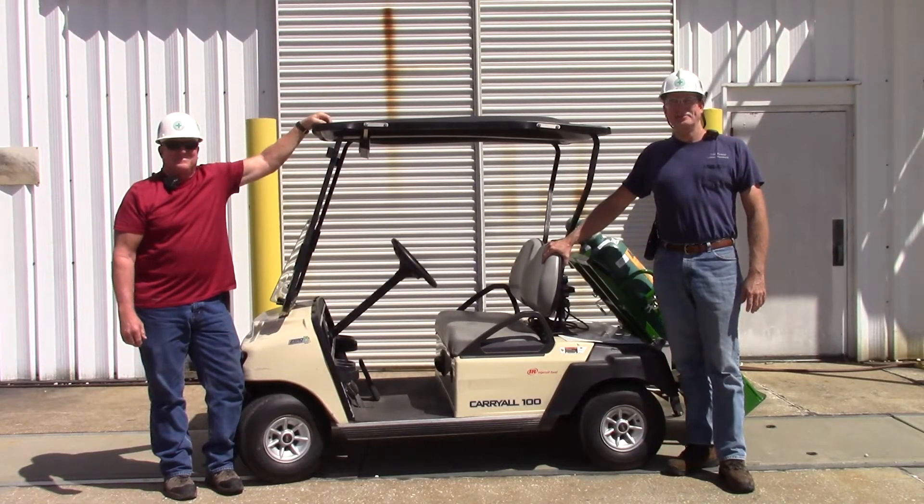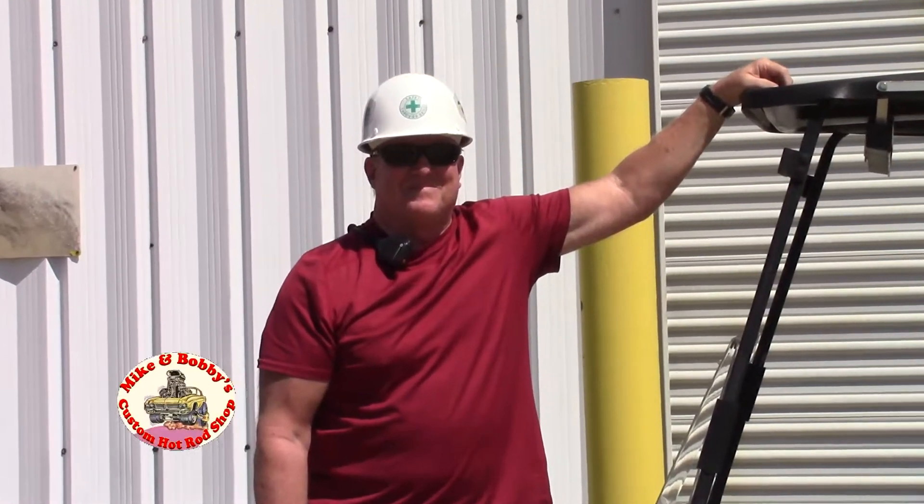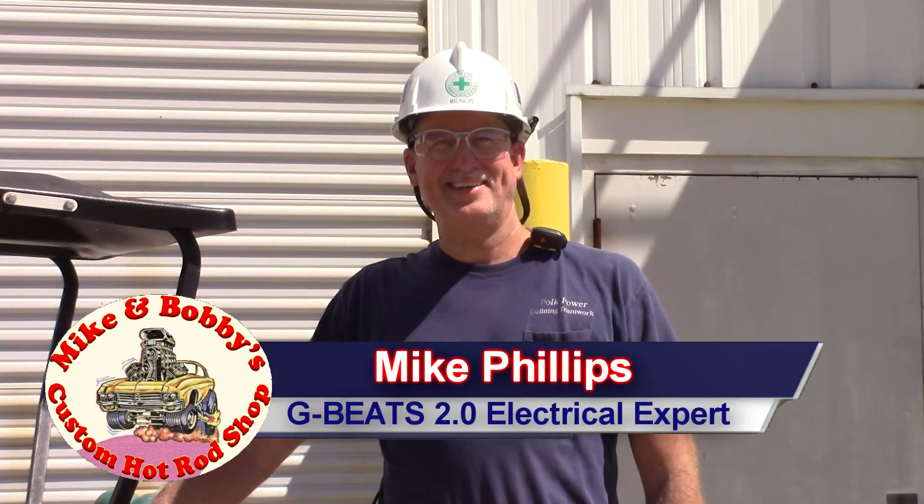Conceived, designed, and built by Mike and Bobby's Custom Hot Rod Shop, this is the first vehicle this dynamic duo of engineering excellence has brought into existence.